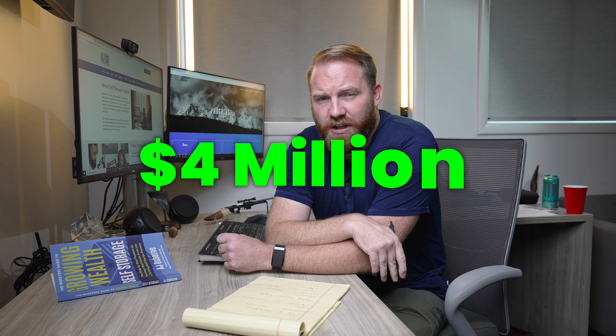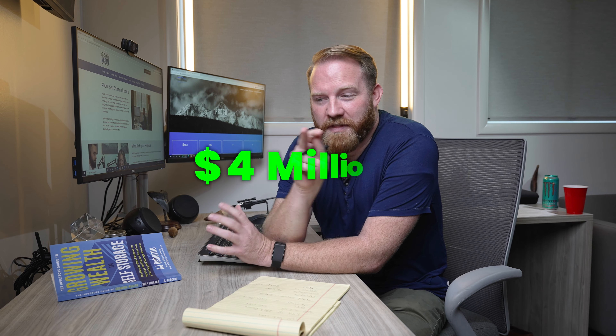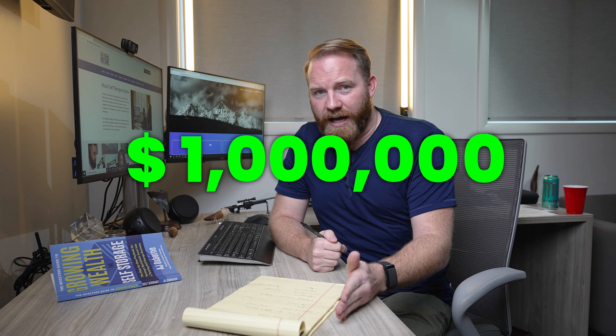We closed on it at $1.4 million, worked on it, turned it around. We got rid of delinquencies, raised up prices, and within the same year we turned around and sold it for $4 million. We found things we didn't like about that asset and said these strategies would work better in a different scenario. We don't want to be stagnant, we can get a higher price. So we sold that and got a million dollars out of it.